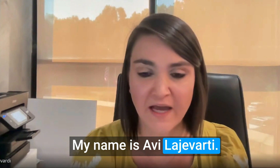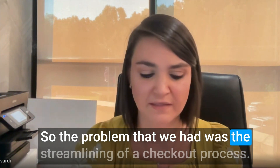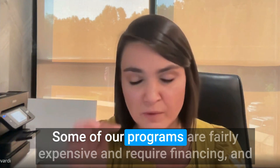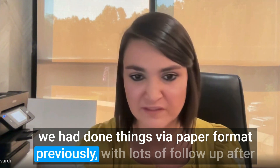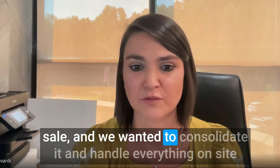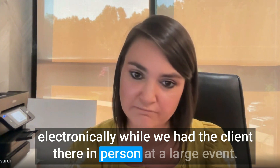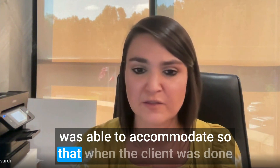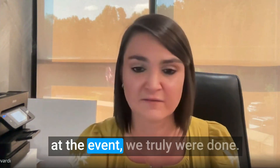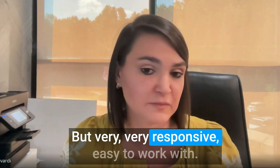Hi, my name is Avi Lajavardi. I'm Chief of Staff at Scheduling Institute based in Atlanta, Georgia. The problem we had was streamlining a checkout process — some of our programs are fairly expensive and require financing. We had been doing things via paper format with lots of follow-up after the sale, and we wanted to consolidate it and handle everything on-site electronically while the client was present at the event. There were a lot of intricacies within our needs that SoluSign was able to accommodate, so when the client was done at the event, we truly were done. I really enjoyed working with the team — very responsive and easy to work with — and I'd absolutely work with them again.